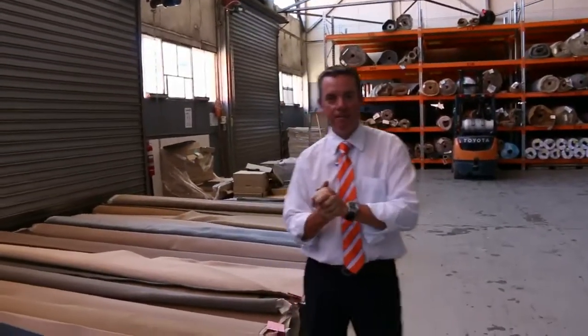G'day, I'm John from Fowles Auction Sales. I'm here to preview tomorrow's carpet auction. It's Wednesday the 10th of February at 10am. We've got a great range of carpets coming again this week.